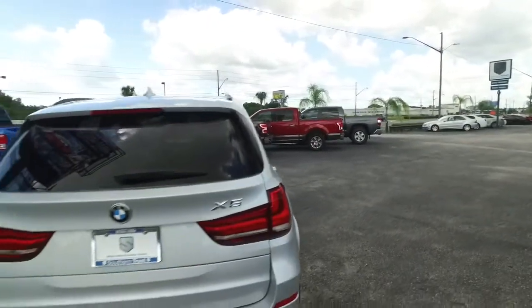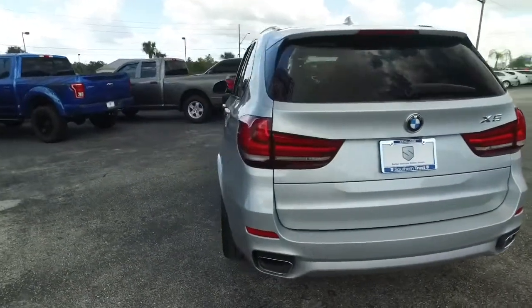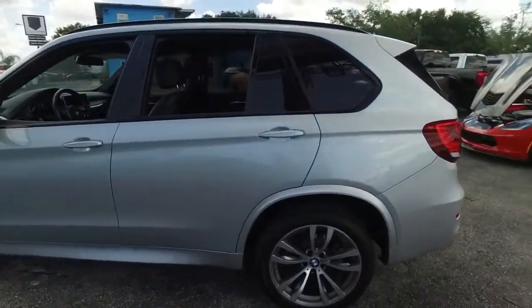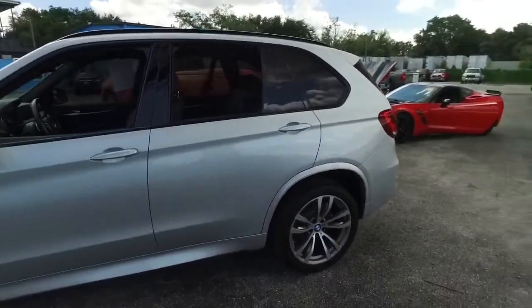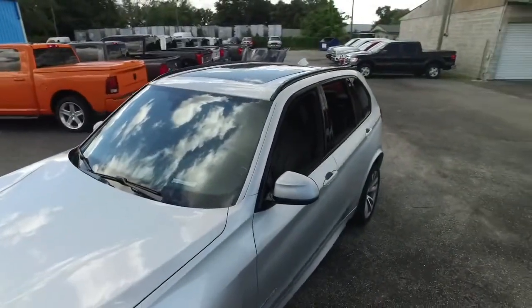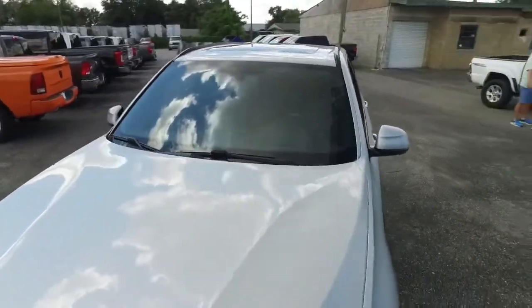Today, Southern Trust proudly presents this beautiful 2015 — looking so fresh and so clean — luxurious machine. That Terminator X5 looks absolutely amazing. Look at those beautiful M-Series wheels. You've got that panoramic sliding moonroof.